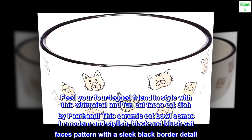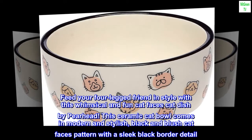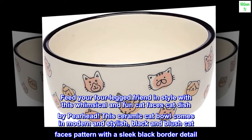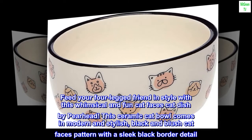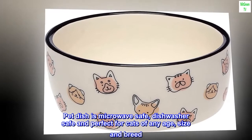Feed your four-legged friend in style with this whimsical and fun cat faces cat dish by Pearhead. This ceramic cat bowl comes in modern and stylish black and blush cat faces pattern with a sleek black border detail. Pet dish is microwave safe, dishwasher safe and perfect for cats of any age, size and breed.